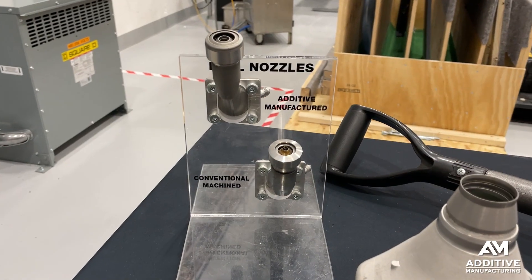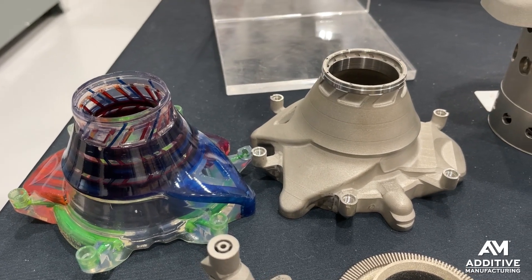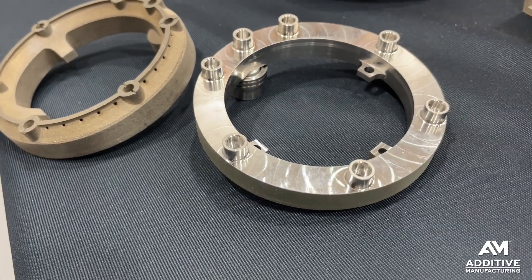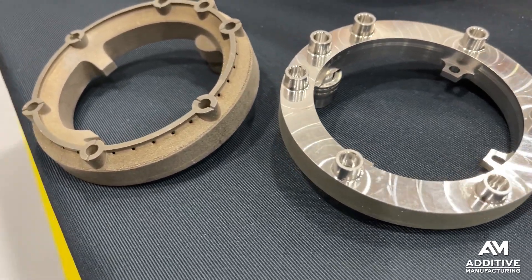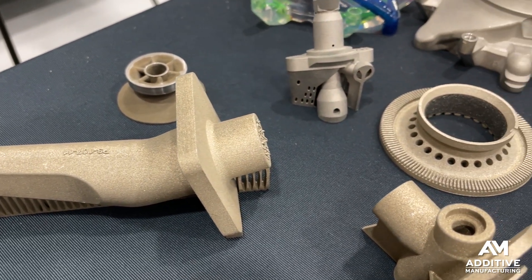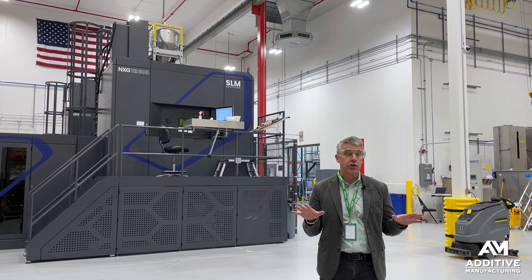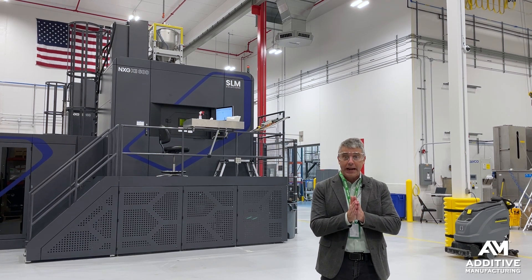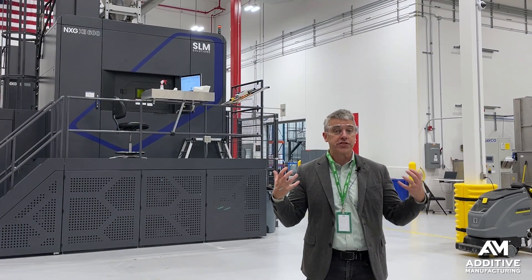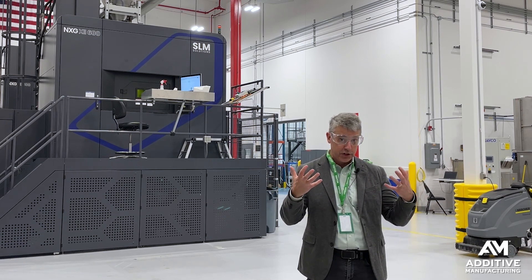Collins makes engine components for land-based and aircraft turbine engines, and uses additive manufacturing. It has a history of using additive for components of land-based engines. The aircraft demand for additive manufactured components is potentially much greater, which argues for a fuller-scale production facility for additive component production.